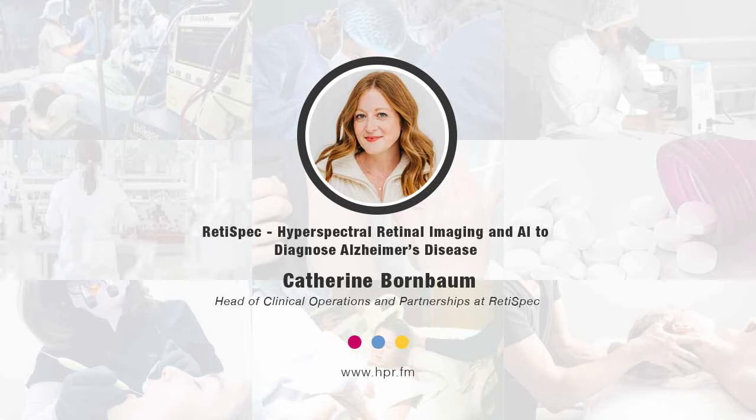Does any pre-existing eye disease affect this spectral imaging — does it nullify the test? Are there certain situations where this is not indicated? There are some circumstances where the technology isn't appropriate. If someone has very advanced cataracts to the point that they would probably require surgery to replace the lens, then the technology doesn't work — we can't get enough light into the eye to acquire an image. But if someone has mild or moderate cataracts where they're able to see reasonably well, then it's fine. There are limits to the technology, but we're able to operate with a wide variety of different eye conditions.